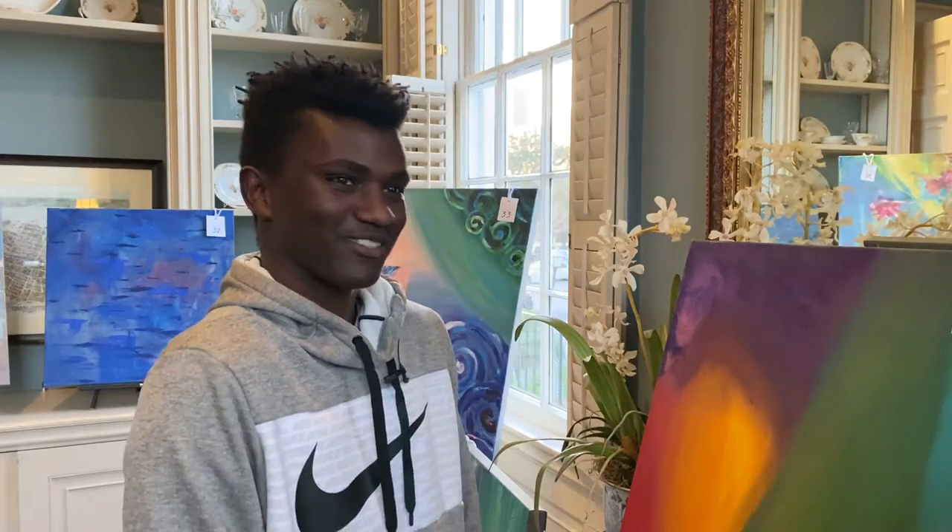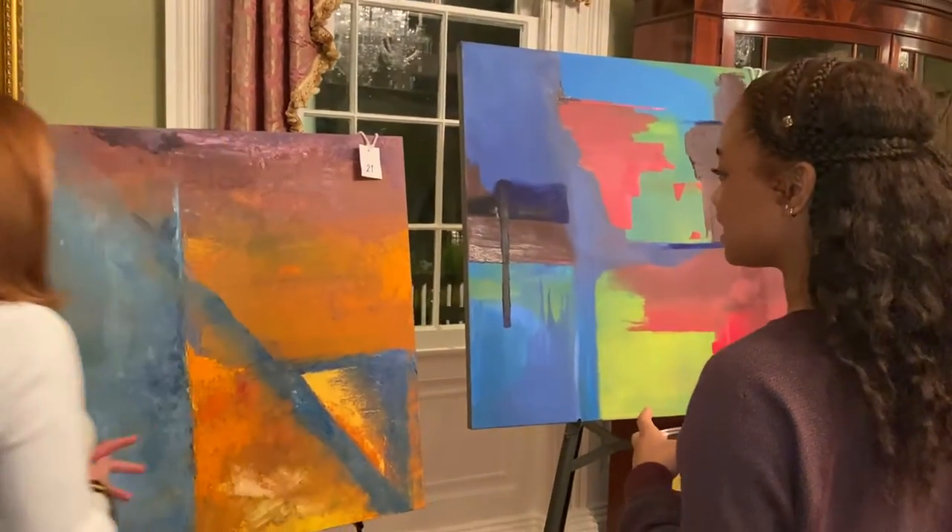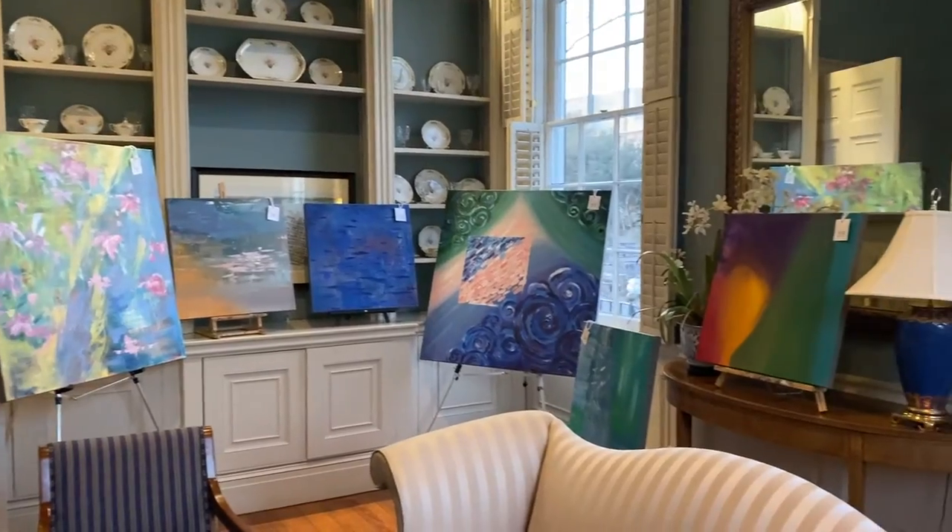One word — mystery, I guess you could say. You don't know what's happening at the same time. Taking a look at all of the masterpieces, the texture, the color — there's a science behind this art.